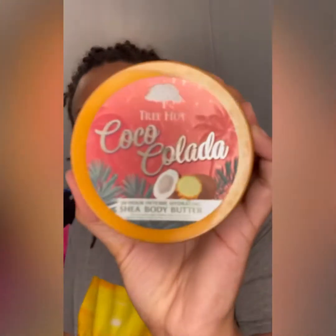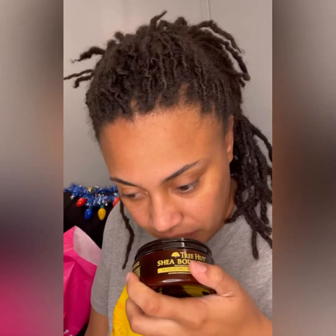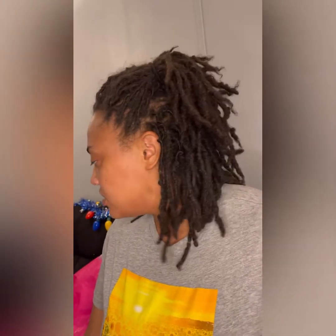The next item was the Tree Hut Coco Colada Shea Body Butter — 24-Hour Intense Hydrating Body Butter. I figured the best thing to go with banana would probably be piña colada. Actually, Serenity figured that because I picked up the vanilla. This smells a little artificial straight out the jar, so I think I have to use it. That was pretty much my Ulta haul.